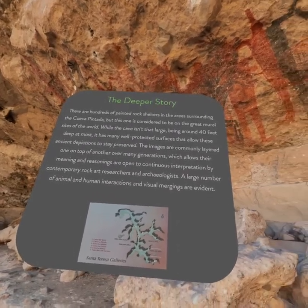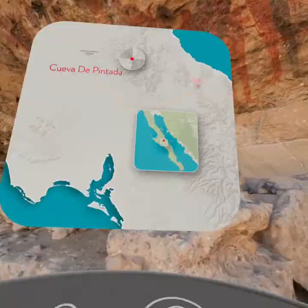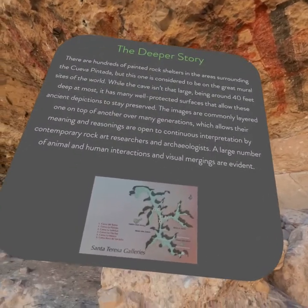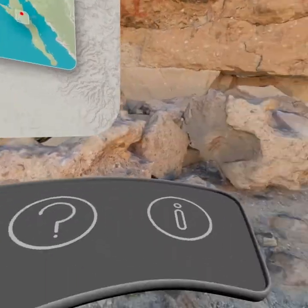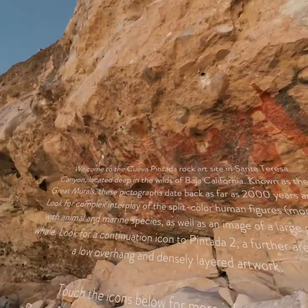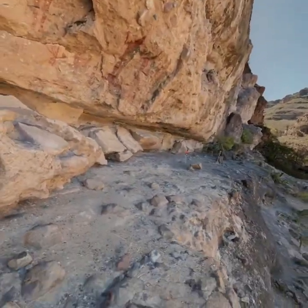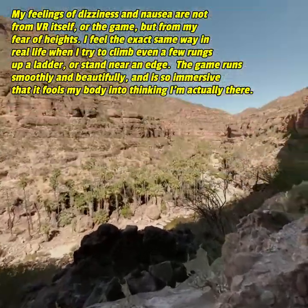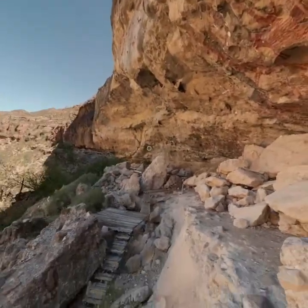The images are commonly layered one on top of another over many generations, which allows their meaning and reasoning to be open to continuous interpretation by contemporary rock art researchers and archaeologists. A large number of animal and human interactions and visual mergings are evident. I was trying to look at the map closer and I guess I touched it. Let's get rid of this. Wow, this is so beautiful. Oh god, I feel so dizzy — I hate it.